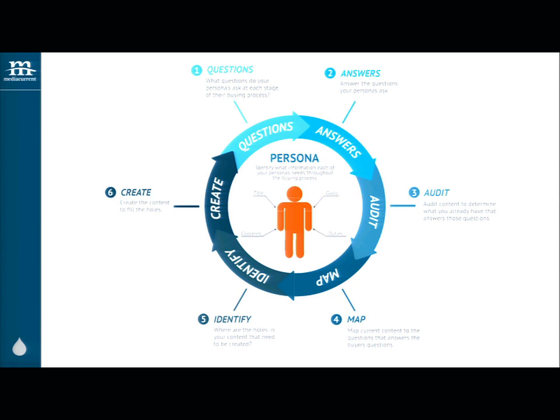Last but not least, start creating the content. I know that can feel really overwhelming, especially if you've got a lot of products and a lot of personas — like you almost have to go back in your cave for the next year and write copy. If you're in that situation, I definitely recommend prioritizing those questions, seeing where there's overlap, and knocking them out one at a time.